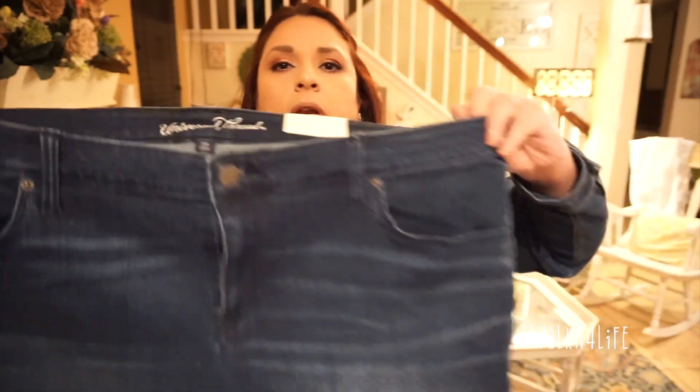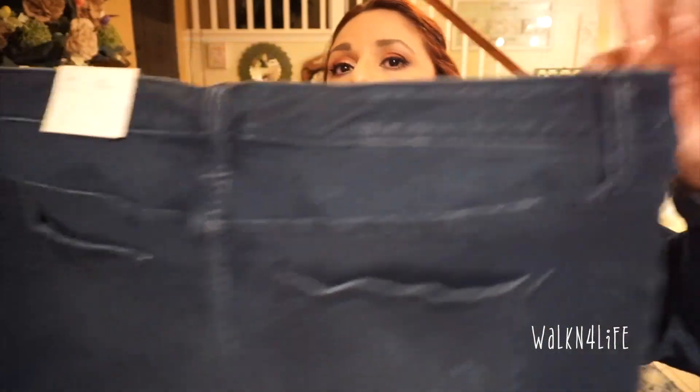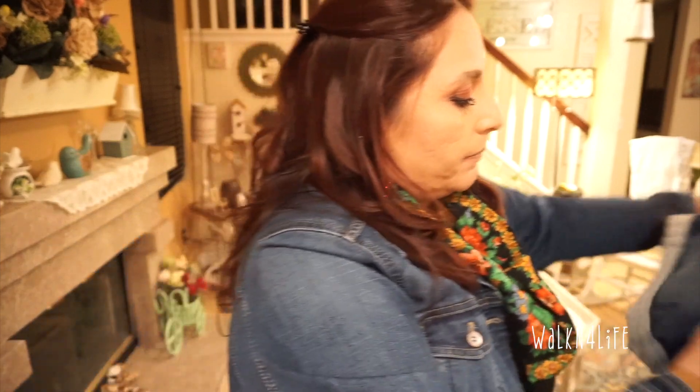This next item is what I got for my eBay store. It's a size 20 Women's midi shorts — it says it smooths and sculpts — from Universal Thread, 20W. So this is going on in my store.